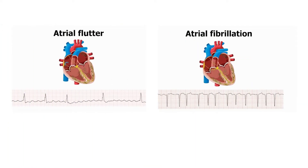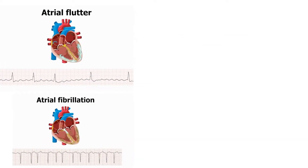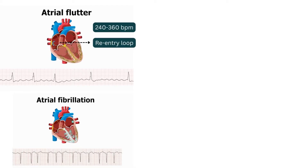Differentiating between atrial fibrillation and atrial flutter on a surface ECG can be challenging. First, have a look at atrial flutter. Atrial flutter is a condition in which the atria of the heart are affected by electrical or conduction problems, resulting in a re-entry loop which causes the atria to beat rapidly.